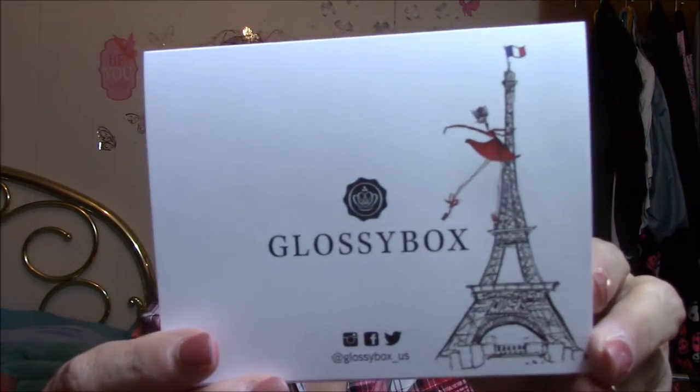If I find out that I can share it, I will put it below. All right, so this is the Glossy Box. Open it up, this tells me all this stuff.